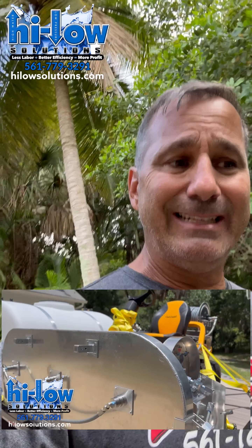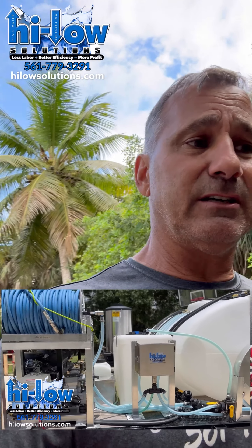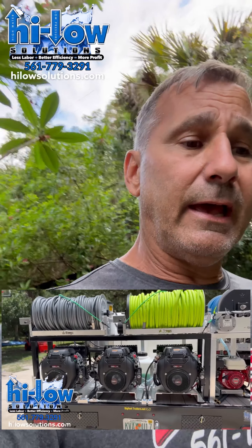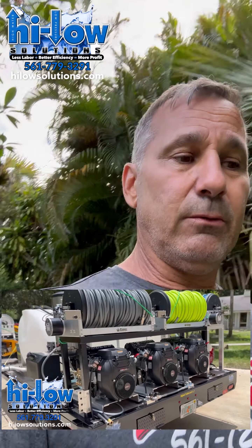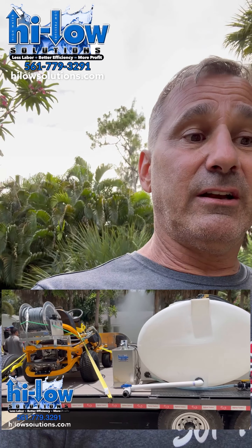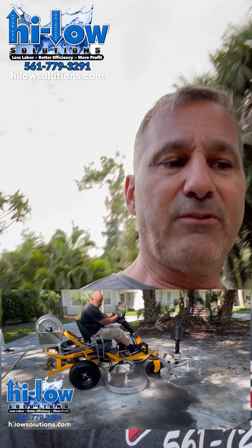We're here for you and we really want to help contractors. I've been doing this since 1997 in the business myself. We sold my company last year, and that gave us the ability to start Hilo Solutions. I also own a paver sealing company, so we're in the field. We basically solve problems to make things faster, better, and more efficient, and we're constantly coming up with new stuff even for our own equipment.